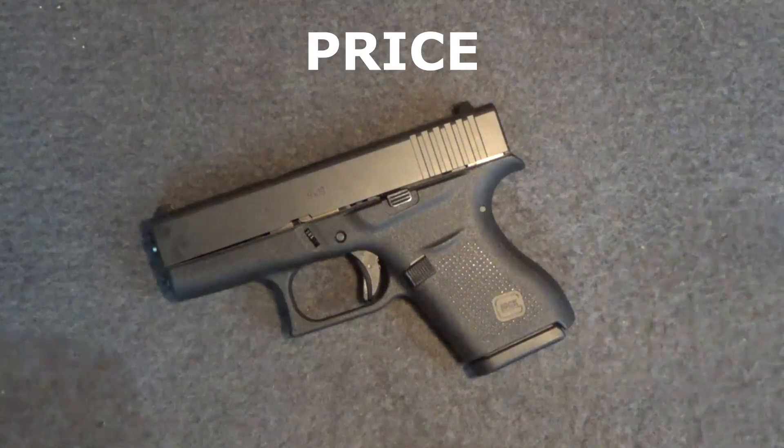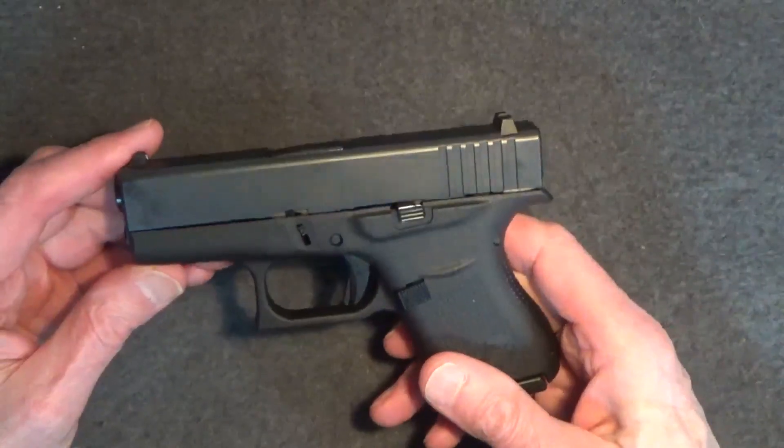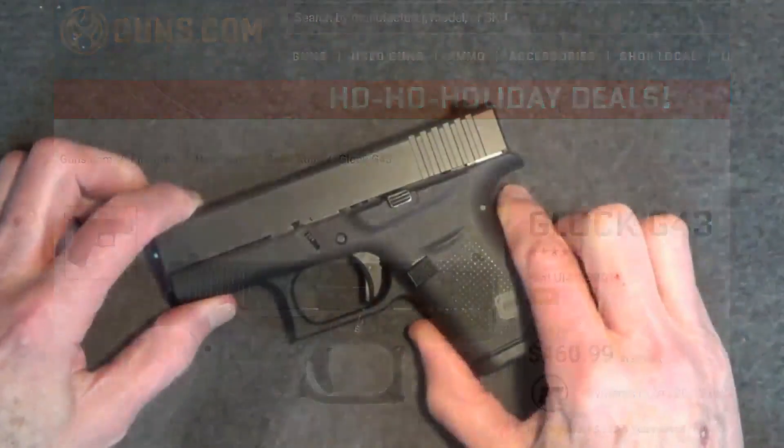As for cost, the suggested retail price on the Glock 43 is about $540. The most common price I saw today was $460 — not too bad.